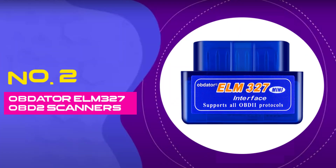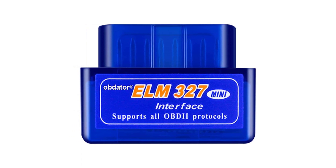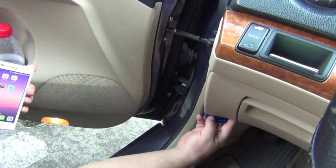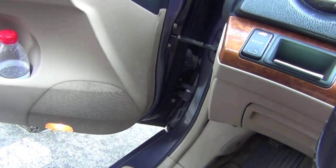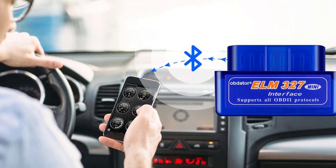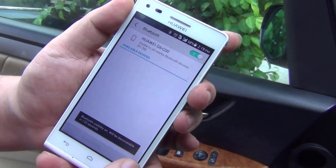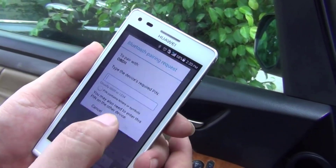Number 2: Obdator ELM327 OBD-II Scanner. Experience hassle-free car diagnostics with the Obdator Mini Bluetooth OBD-II Scanner. Designed to be a reliable and efficient tool, this OBD-II code reader is your go-to solution for decoding your vehicle's health and ensuring optimal performance. With its compact size and user-friendly design, the Mini Bluetooth OBD-II Scanner seamlessly connects to your Android smartphone or PC, transforming it into a powerful car diagnostic tool. Equipped with advanced technology, the Obdator Scanner quickly retrieves and deciphers your car's trouble codes, providing you with real-time insights into its condition.